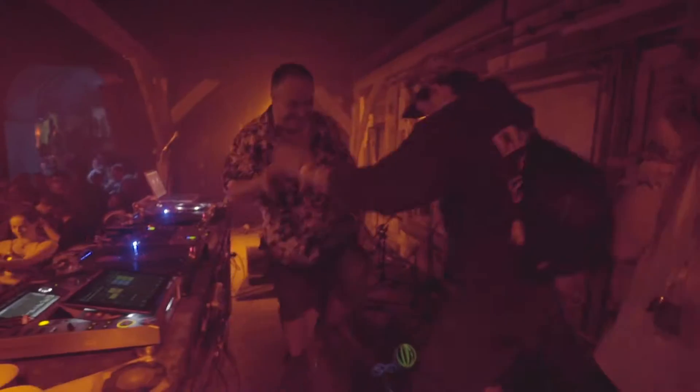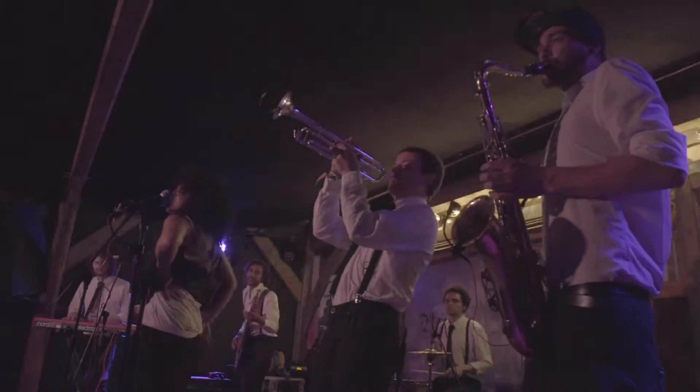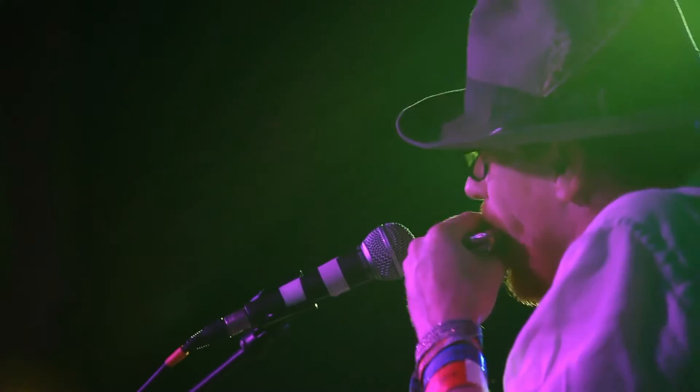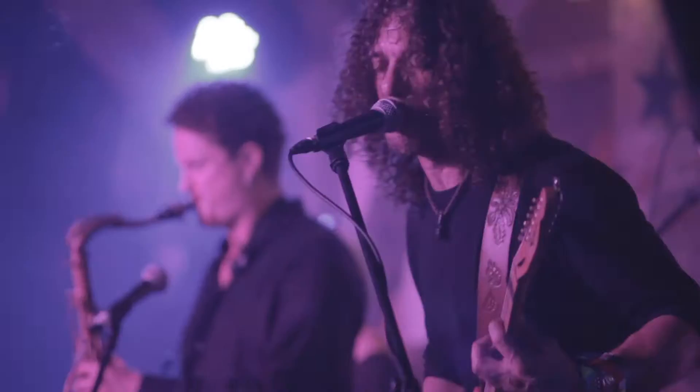For me the concept always starts with the music and then goes to the ambience and how many people you're expecting in there. I wanted it to be varying genres of music, so not strictly one thing. I planned on having blues and soul and funk and hip hop and reggae — all genres of music.